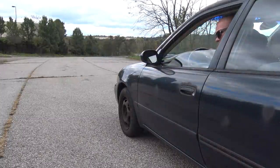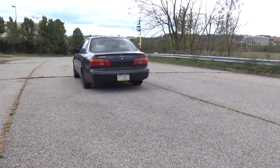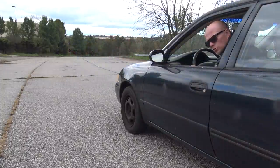It's impossible to do a burnout in this park. I mean, you just can't do it. Maybe if we do a neutral drop.